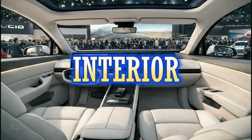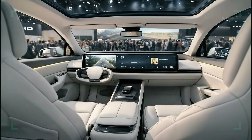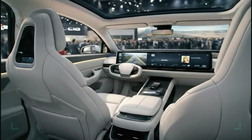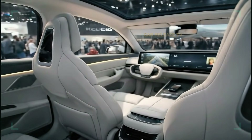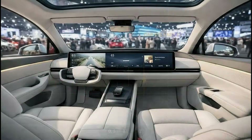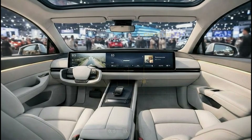Now let's step inside, because this is where the Model Q truly separates itself. The interior is bright, spacious, and intentionally simple. Tesla has taken minimalism to a new level, but without sacrificing comfort. Soft-touch materials cover the seats, doors, and center console, creating a premium feel that's immediately noticeable.